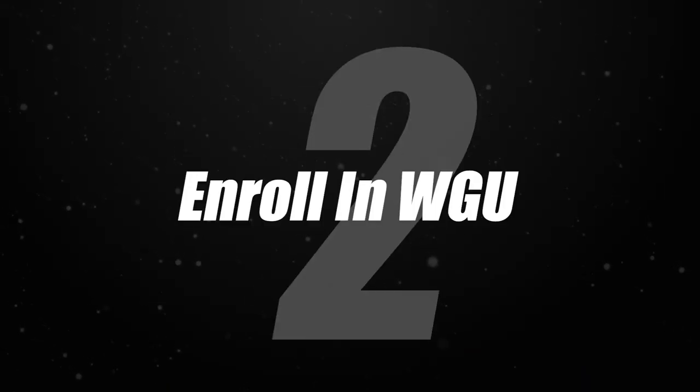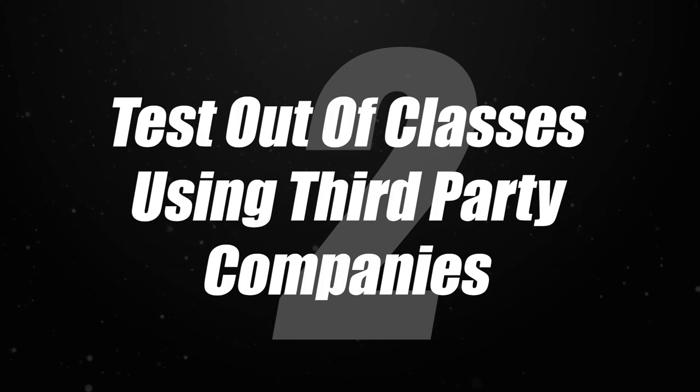Then WGU is going to send you a list back of classes that you still have to take. At this point, you're going to move on to step number two, which is you are not going to enroll — not until step four. You're going to go ahead and test out of classes using third-party companies.